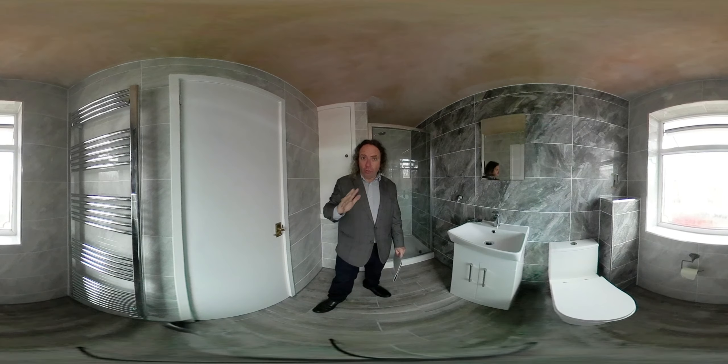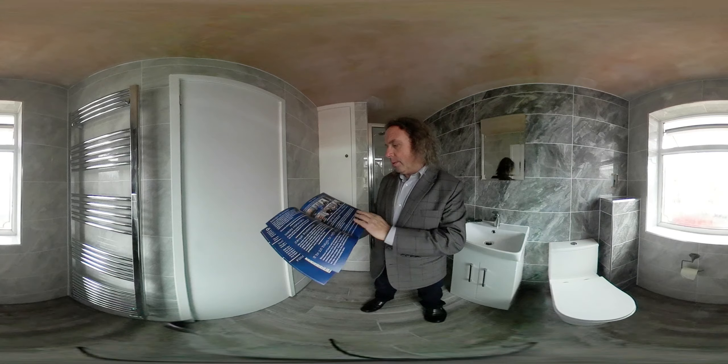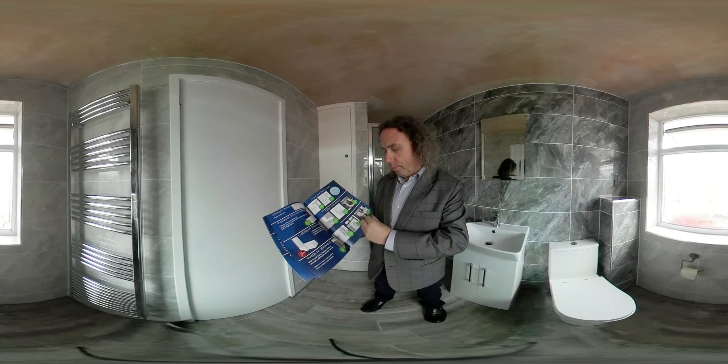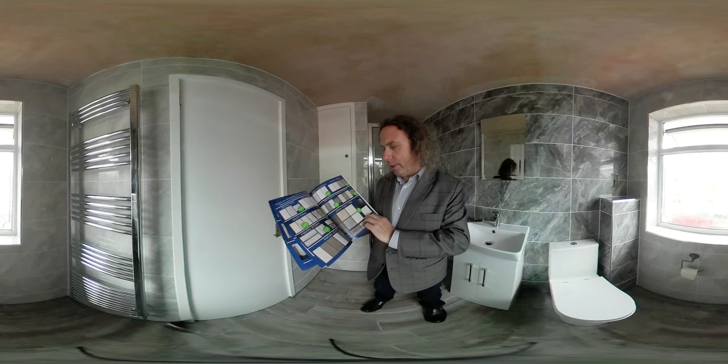If you're looking to get a price for your bathroom, you can get a price right now — it's really simple. Measure your bathroom, go to our website, download a digital version of this brochure, and inside you'll find a price list. The price list is for sizes of bathrooms and the brochure shows you what's included in the price.